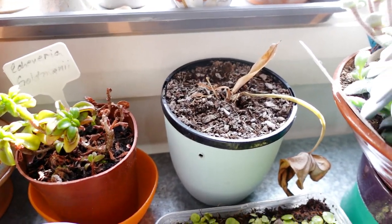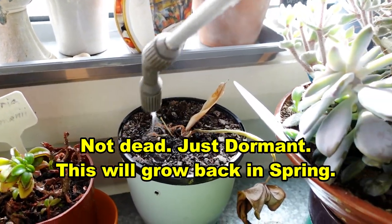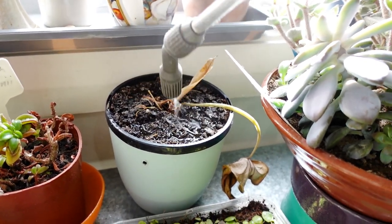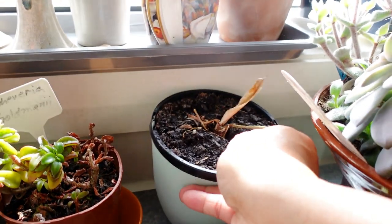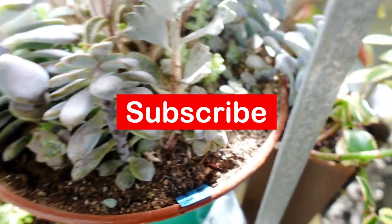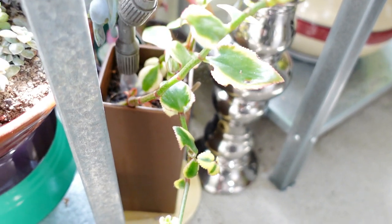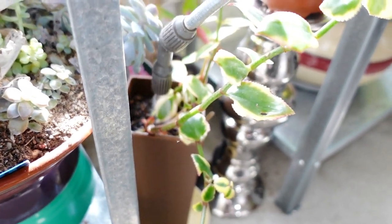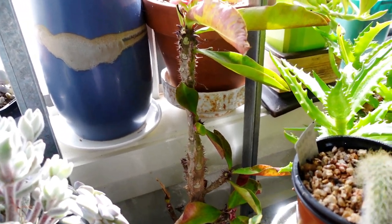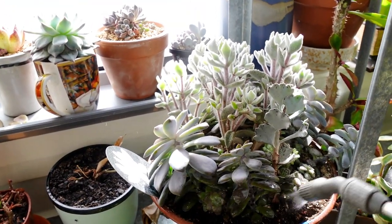I've got my alocasia here — one of my alocasia died on me from the cold. So I'm going to water it as well because the weather is warming up and they will come back. Just a little bit — don't water too much. My Crassula samentosa is dry — let's water it. And my euphorbia, which already suffered from the frost when I brought it in. Anyway, that's it, guys — I'm just going to continue to water this.